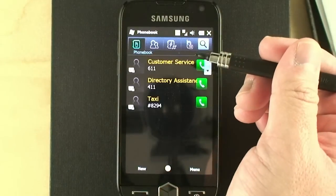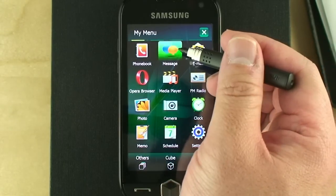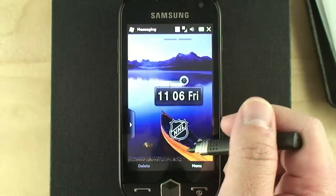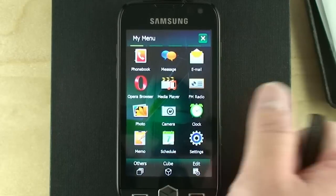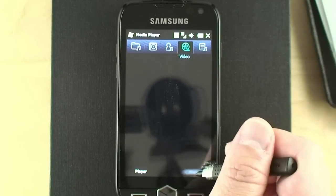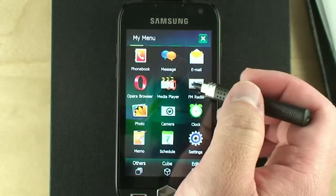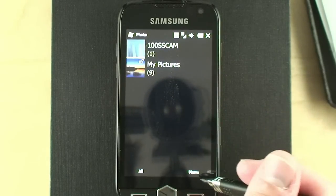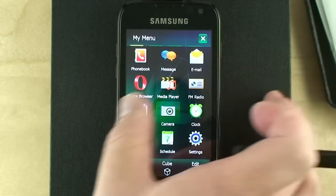Let's check out some of the apps. Here's the phone book, messaging client, and there's the Windows Mobile messaging client. You've got Opera, Media Player, and what looks like a Samsung-specific media player. There's also FM Radio and a Photo App — looks like a Samsung-specific one. Let's try the camera quickly.